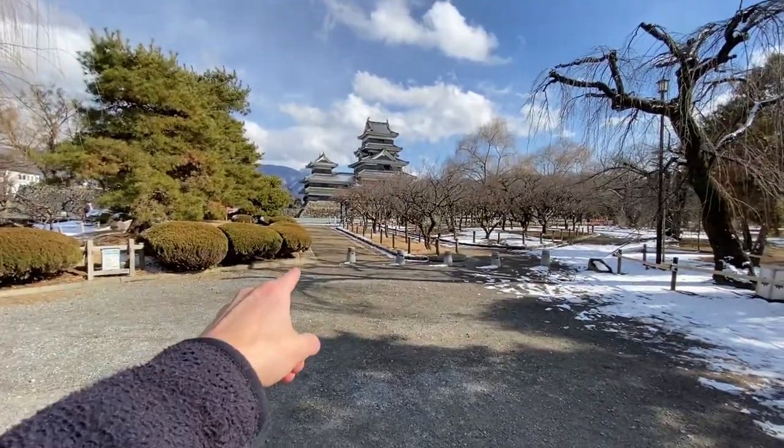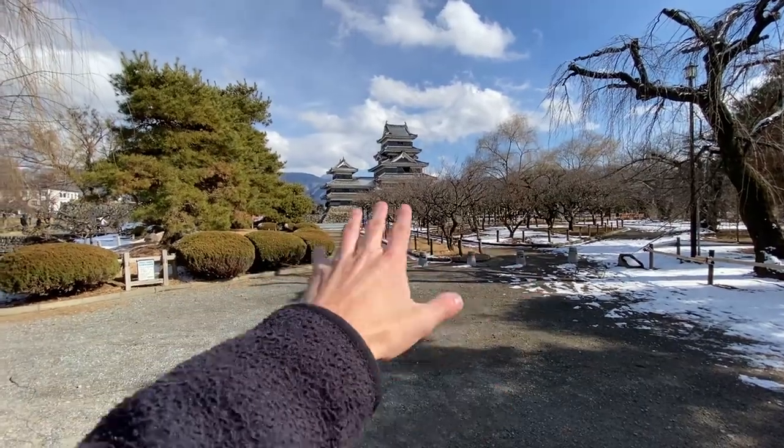I'm going to be walking around the grounds just a little bit. Surrounding the castle itself there's a park, so I'm just going to walk around the grounds a bit. Then I'm going to pay the 700 yen admission fee — about $5 USD — to go inside the castle and show you guys the interior, unless they don't let me vlog inside, in which case you'll just be seeing the outside.